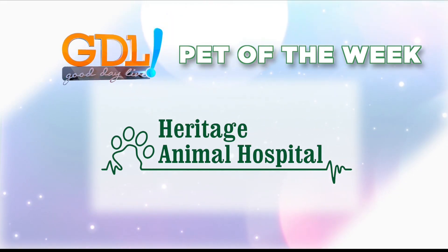Pet of the Week, brought to you by Heritage Animal Hospital. All right, look at that tail — yep, that means it's Pet of the Week.